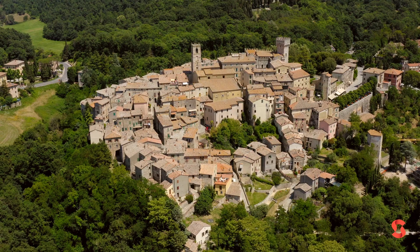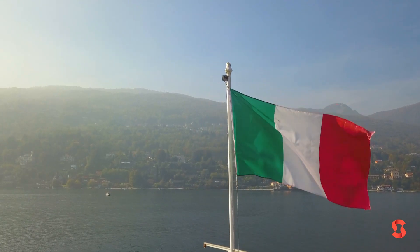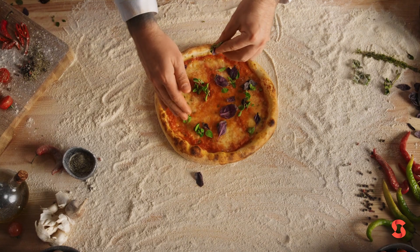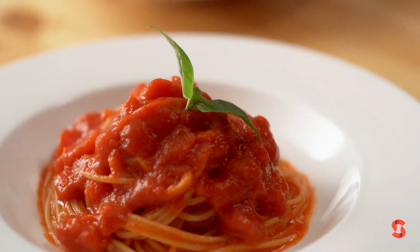My name is Christina Bowerman and I wanted to welcome all of you to my modern Italian cuisine course. Italy is a country that has always welcomed everybody from Europe, from the other side of the oceans, and so it's impossible for Italian cuisine to remain always only traditional.